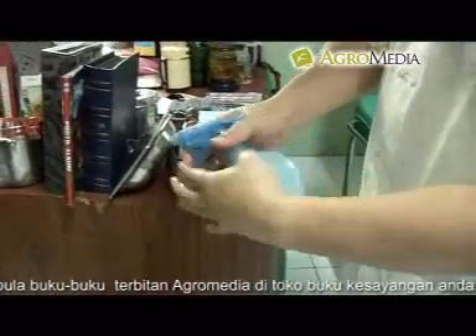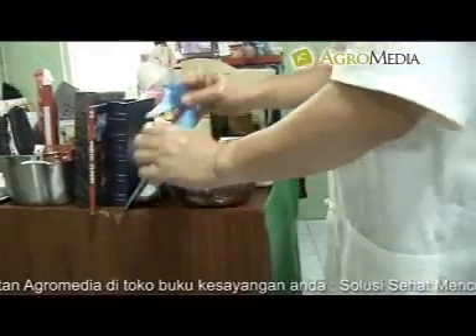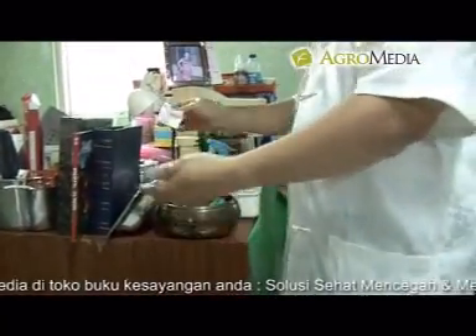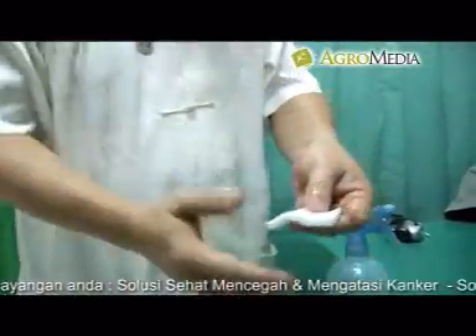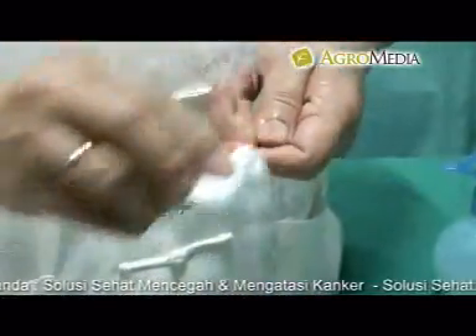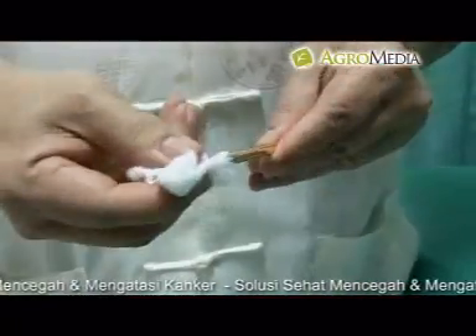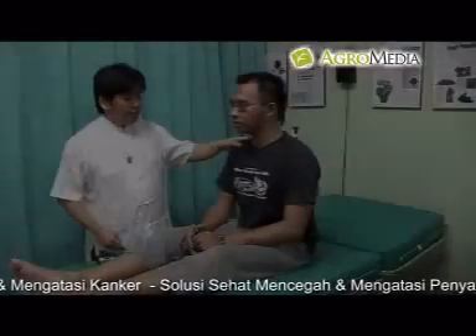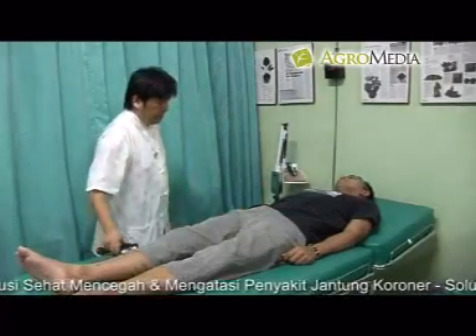Sebelum melakukan pemijatan, beberapa langkah persiapan perlu dilakukan agar pemijatan bisa berjalan dengan baik dan hasil yang diberikan bisa optimal. Salah satunya adalah membersihkan tangan dan alat pijat. Setelah melakukan persiapan pijat, maka Anda siap untuk melakukan pemijatan pada penderita.